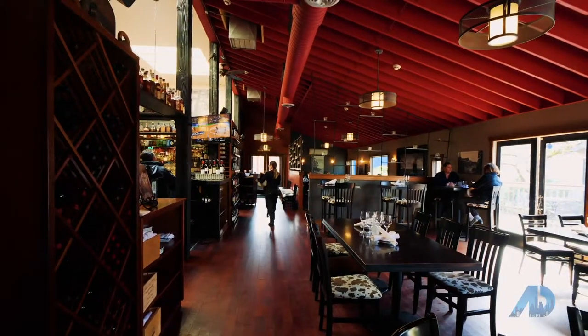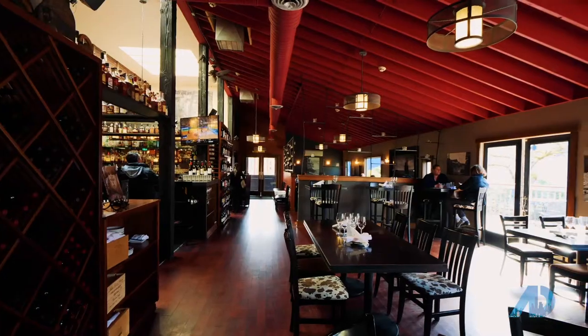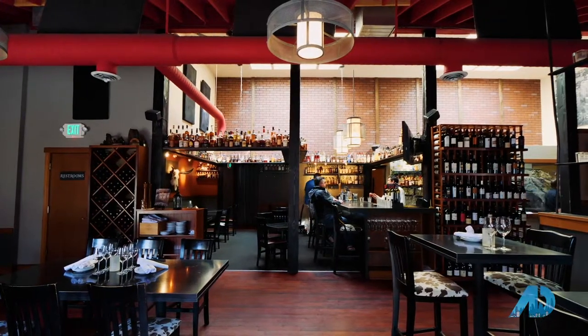Now here we are in the Flat Iron Grill, which is also in Gilman Village. It is a steakhouse, but what it's really known for is its whiskey collection — as you can see on the shelves above me, they've got a very extensive American whiskey collection. The owner tells me it's the second largest whiskey collection in all of Washington state. They do whiskey tasting classes as well as whiskey dinners where the chef pairs the food with the whiskey being served.